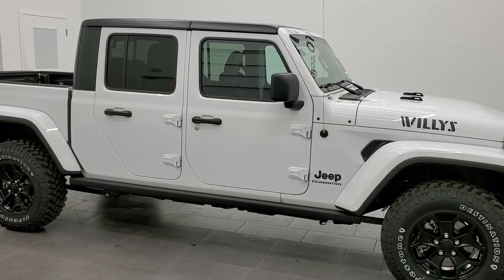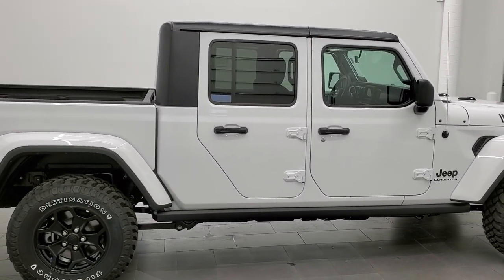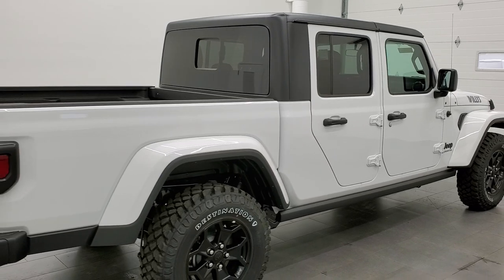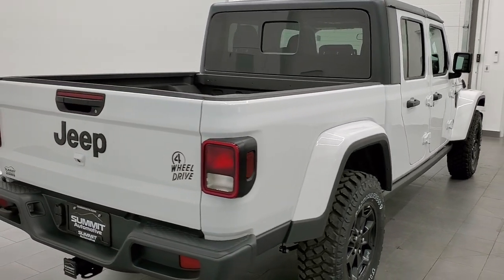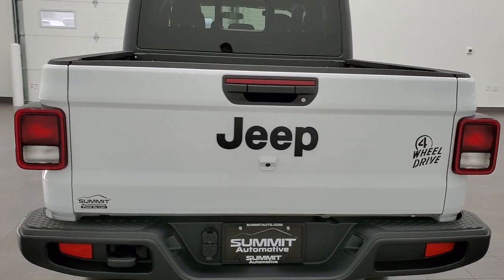This 2021 Jeep Gladiator Willys Edition is stock number 21J176. We are here at Summit Automotive in Fond du Lac, Wisconsin, your new and used Jeep and light duty truck headquarters.